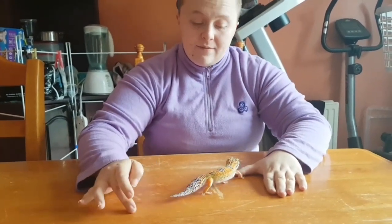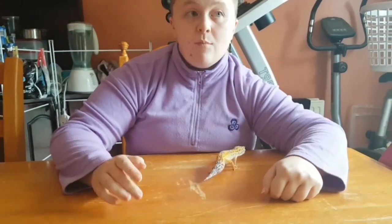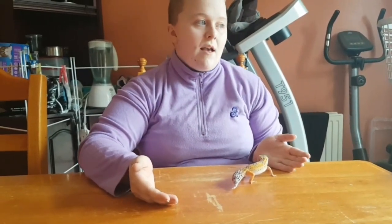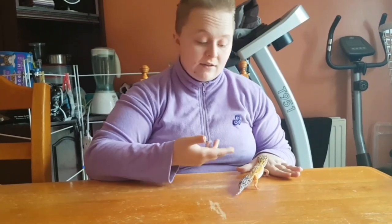In captivity, we actually have something called morphs. A morph in reptiles is kind of like their colour and what they look like. So if she is the type that's like from the wild, she's a wild-type morph, or a normal morph.